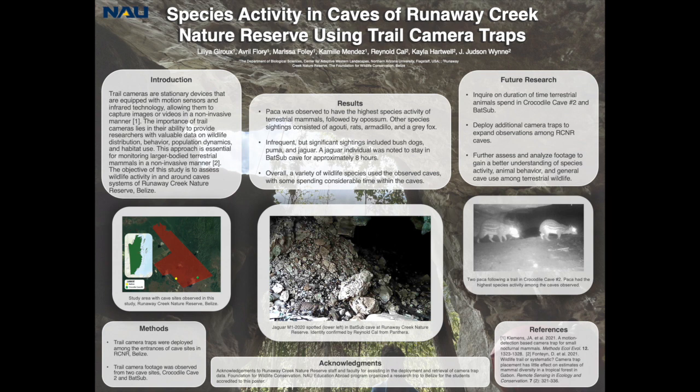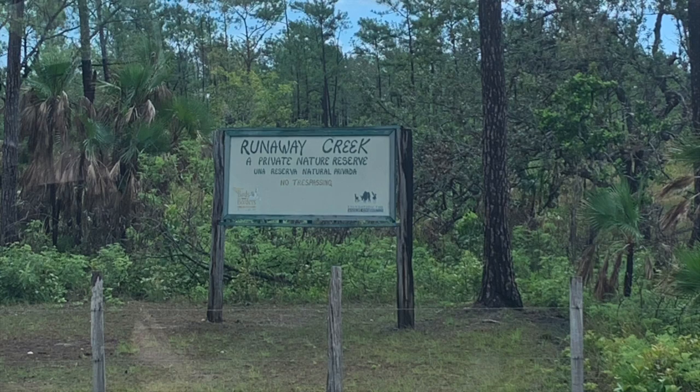Trail camera traps were deployed among the entrances of caves in Runaway Creek Nature Reserve, Belize, to assess wildlife in and around cave systems. For this study, we observed and assessed camera trap footage from two caves: Batsub Cave and Crocodile Cave No. 2. The observed camera trap data ranged from 2022 to 2023.